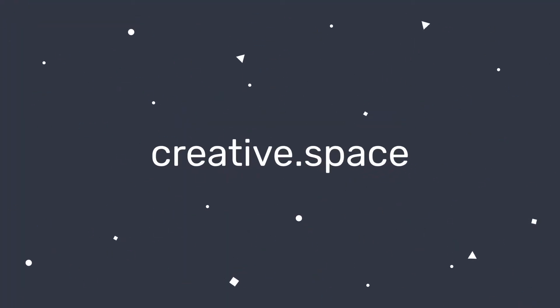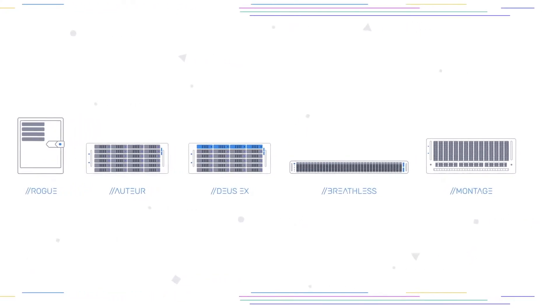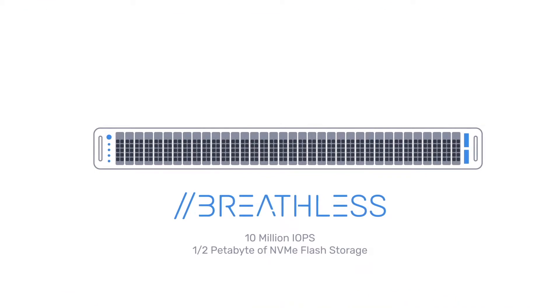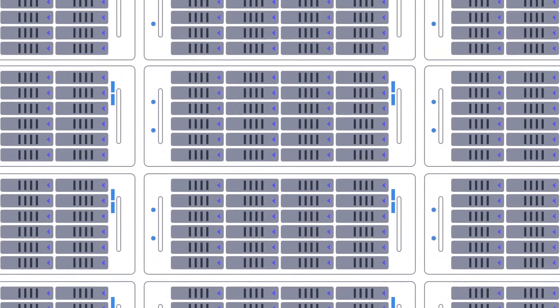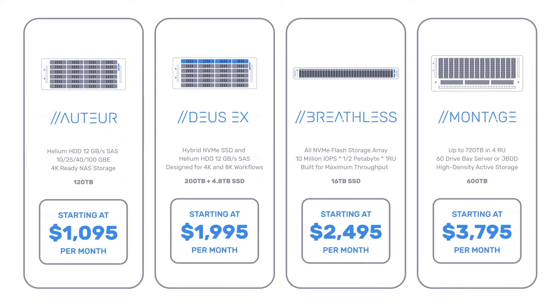And the support is all included. We have analytics and monitoring on the system, so we're proactively monitoring it based on the customer's specific security requirements — either we're getting notified and fixing them before you even have to call us, or if you have high security requirements, you get notified and you contact us and we'll go ahead and fix the problems.